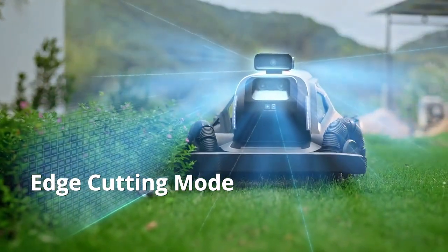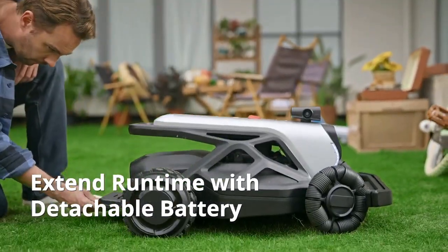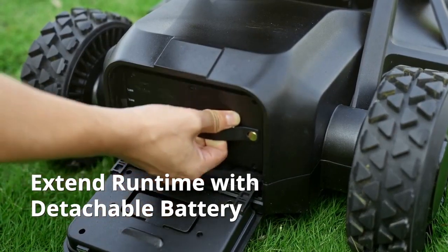From edge to edge, Tron delivers comprehensive care for your lawn. A plug-and-play battery with three hours of capacity ensures greater sustainability.